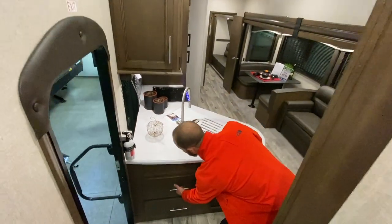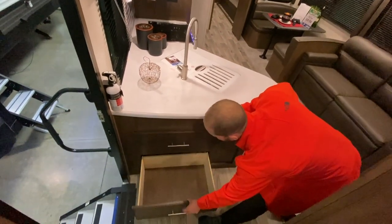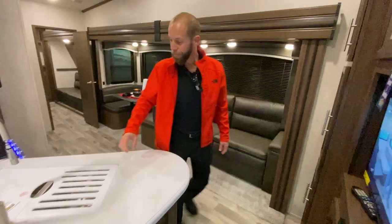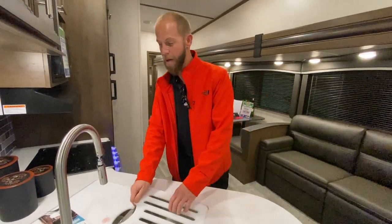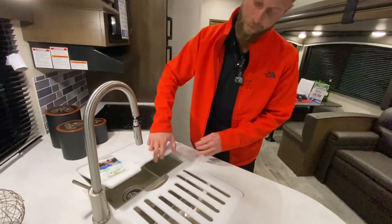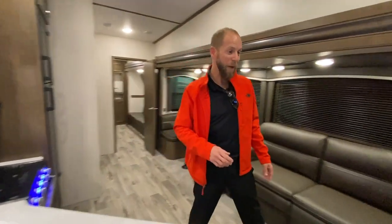There are a couple big drawers here on the end of the kitchen, and a really big drawer on the bottom side. Kitchen itself has solid surface countertops, stainless steel undermount sink, plate strainer, pull-out sprayer faucet, and a double bowl sink, which I really like. A lot of them just have that one big farm bowl sink.